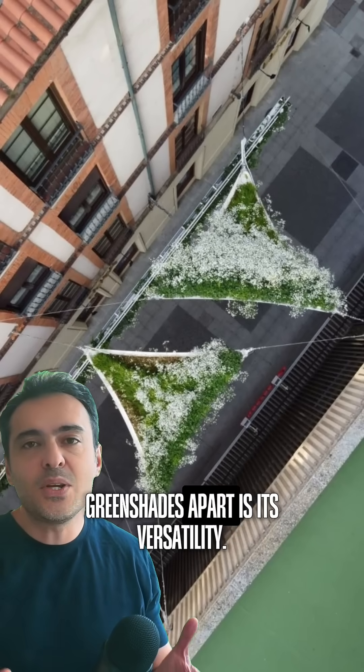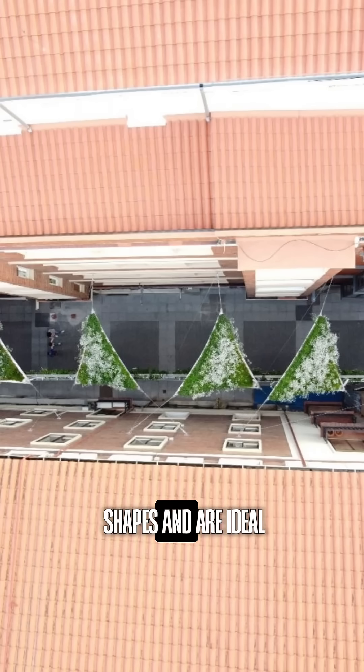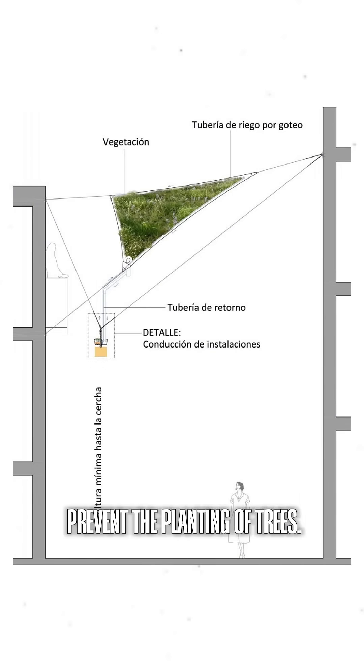But what truly sets Green Shades apart is its versatility. They adapt to various shapes and are ideal for commercial streets, terraces, and squares, especially where space constraints prevent the planting of trees.